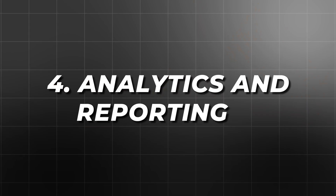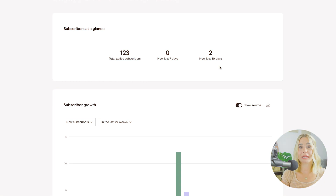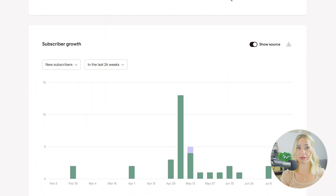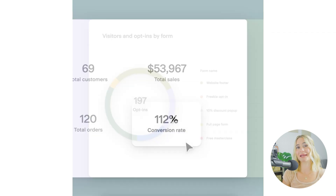Let's talk about analytics and reporting. Flowdesk provides robust analytics and reporting features that allow you to track the performance of your email campaigns in real time. The dashboard provides an overview of key metrics such as open rates, click-through rates, and subscriber growth. This at-a-glance view helps you stay on top of your email marketing efforts and make data-driven decisions. Flowdesk also offers detailed reports that provide deeper insights into your email campaigns. You can see how individual emails are performing, track subscriber engagement, and identify trends over time. This information is invaluable for optimizing your email marketing strategy and ensuring that your emails resonate with your audience.